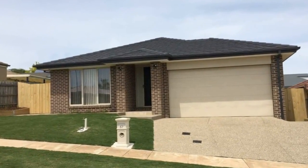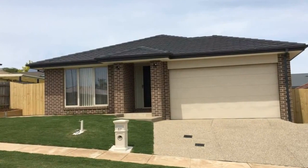No expense has been spared in the fit out of this lovely home. Stunning kitchen with dishwasher, 900 millimetre cooktop and oven. Amazing butler's pantry with plenty of cupboards and shelving. Open plan meals and living room leading up to the undercover entertaining area.